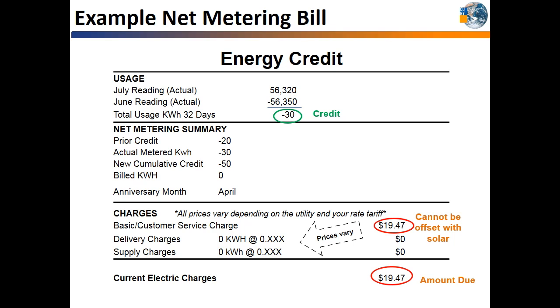The customer service charge cannot be reduced with solar because the utility is still providing you with services for using the electric grid at night and other times when your solar system is not providing all of your energy needs. Please do not expect zero electric bills when you go solar. The price of your customer service charge varies depending on your rate and utility. These credits can roll over until the next bill when you need them.